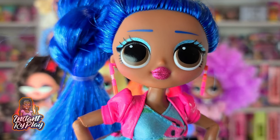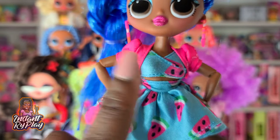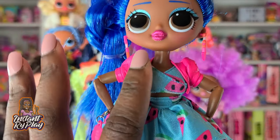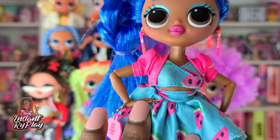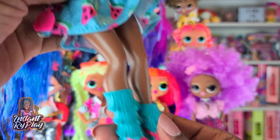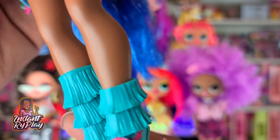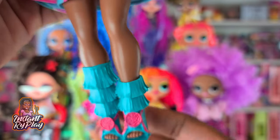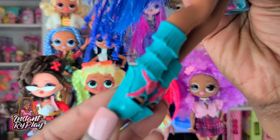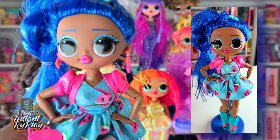This is Miss Independent and I think she looks great. The jacket I got from a lot I purchased on eBay, and the dress is from one of my Boxy Girls. But my favorite part of her outfit are the boots — I love the little fringe look. I got these from a lot I purchased and I believe they are Monster High. I just had to put these boots together with this outfit because I thought it looked perfect.